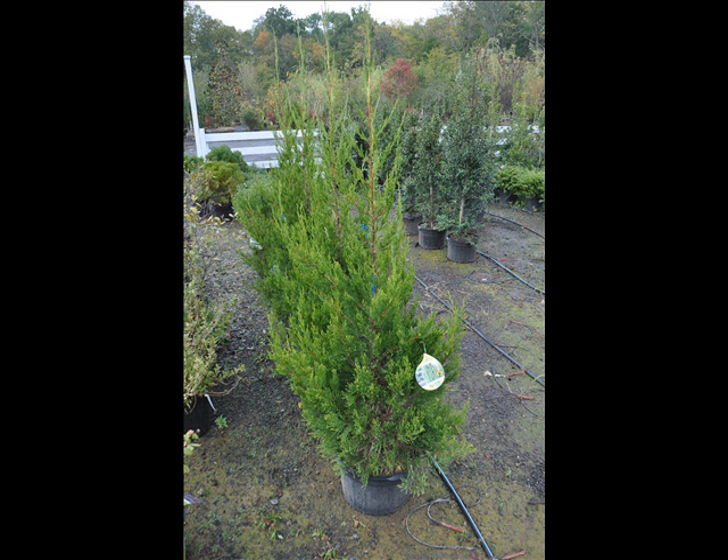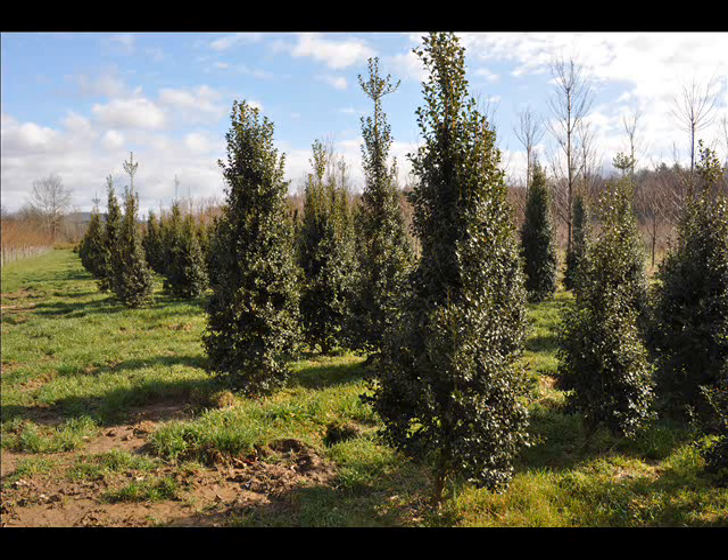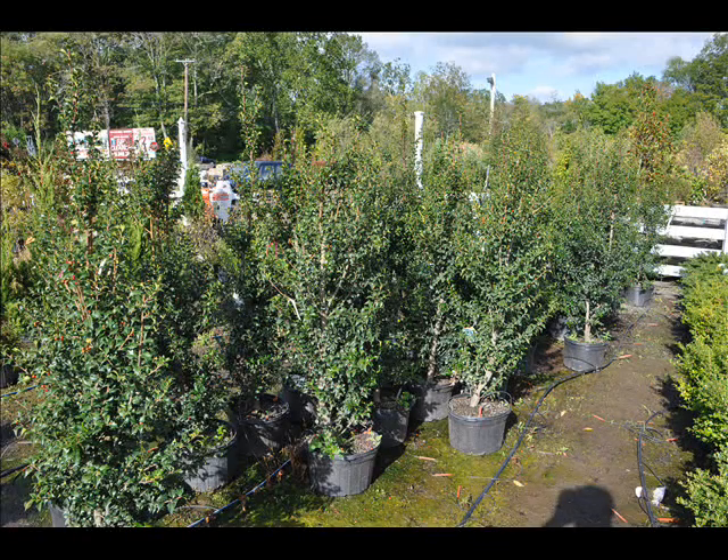At Highland Hill Farm, we have a lot of different kinds of trees for you. We have both deciduous and evergreen. Some of the spruces that we have are Colorado Spruce, Norway Spruce, White Spruce, Serbian, Black Hill Spruce, and Black Spruce.